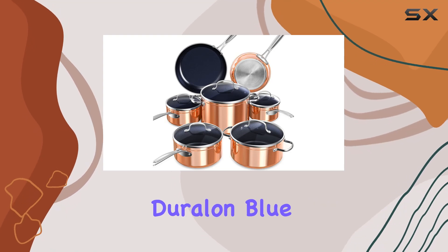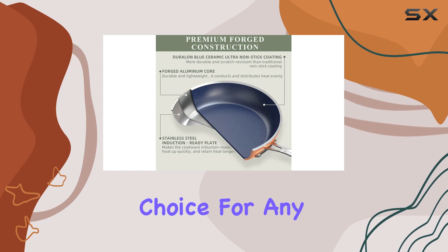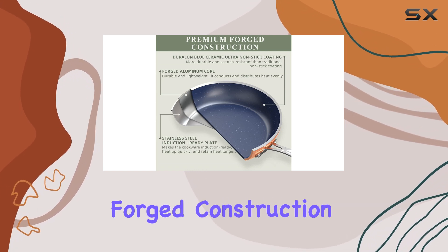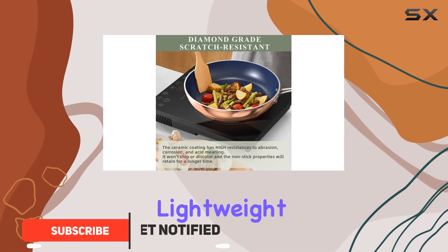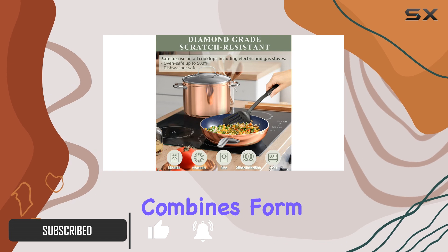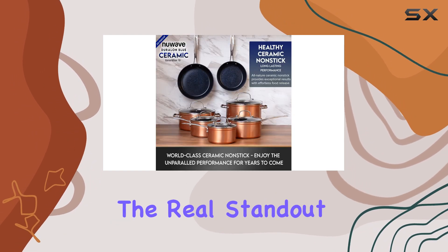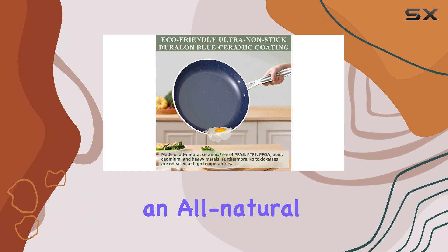The new wave healthy Duralon Blue ceramic nonstick cookware set is an exceptional choice for any kitchen. With its premium forged construction, this cookware set is not only durable and lightweight but also easy to handle, making it a true work of art that combines form and function.